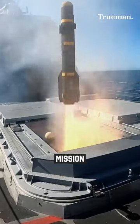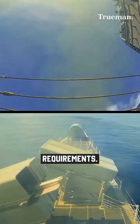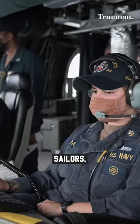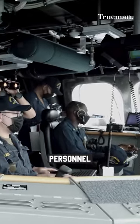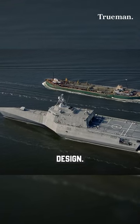They are equipped with modular mission packages that can be quickly reconfigured to adapt to various mission requirements. These ships have a core crew of around 50 sailors but can accommodate additional personnel as needed.